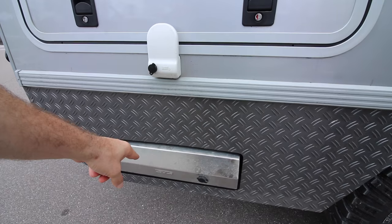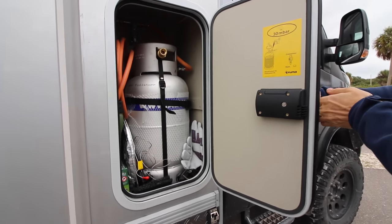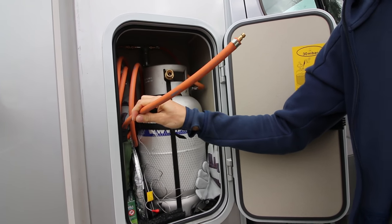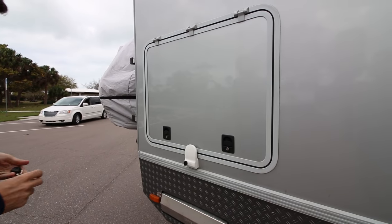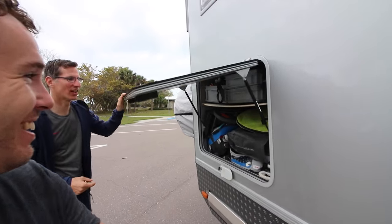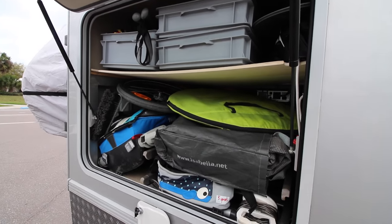One propane tank here — 110 gallons. And there's a lot of storage in here. This has got more storage than our Airstream underneath for sure. Look at all that storage, and it goes all the way through.